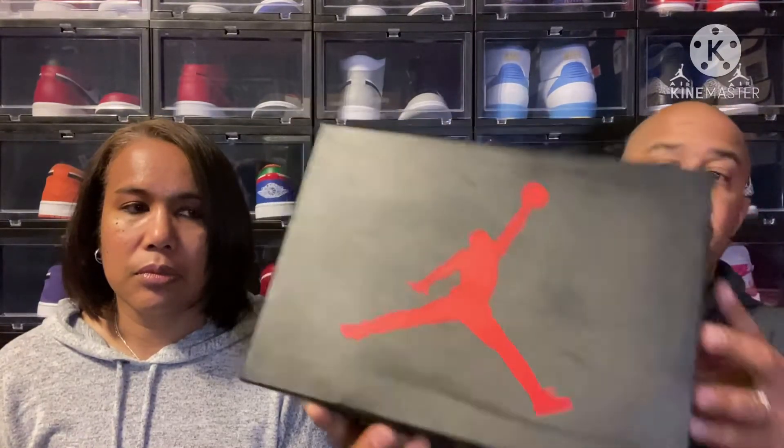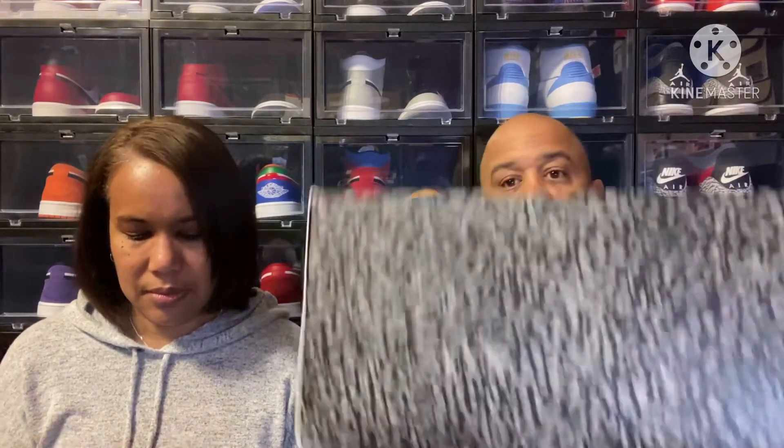As you can see by the box, that is a Jordan 3. These released in November — last month — and they did not release in the United States, only everywhere else. So you could get them from GOAT, StockX, or eBay. I picked these up from eBay — I've been running with a guy on there and he's been taking care of me. eBay does have an authenticity department now for shoes over $200 including tax.